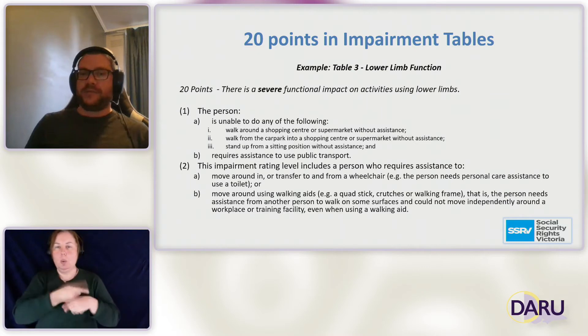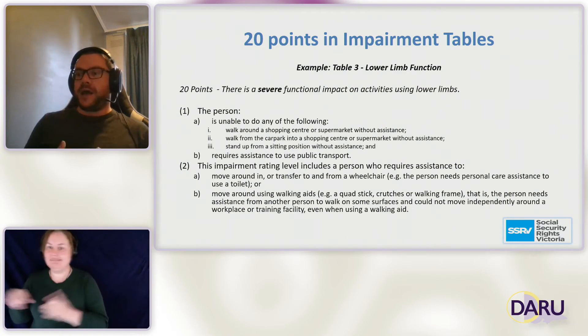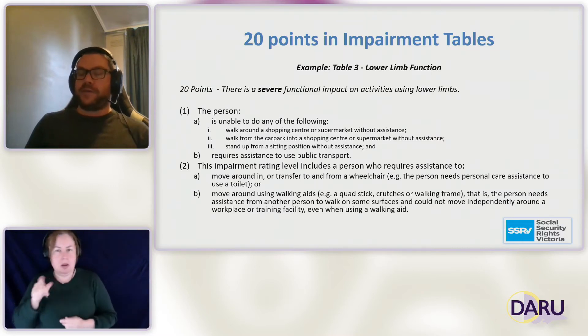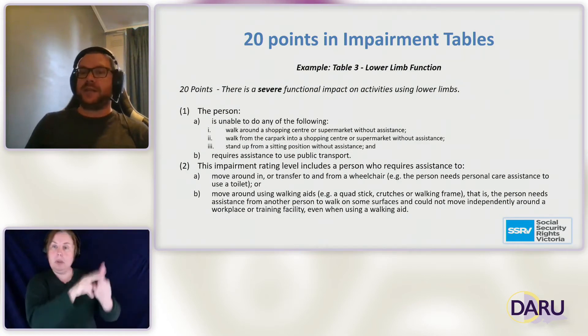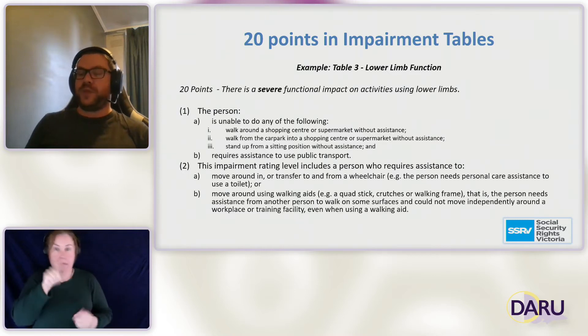As a lawyer who deals with legislation, this may be relatively easy to understand, and it may be similarly easy for disability advocates who regularly work with these tables. But for a person who is not trained and has no experience — who may have needed the DSP suddenly because they've had an accident — having never had to engage with the system before, it's really difficult to understand what you're being assessed on.